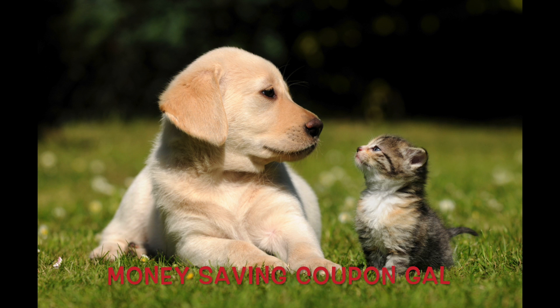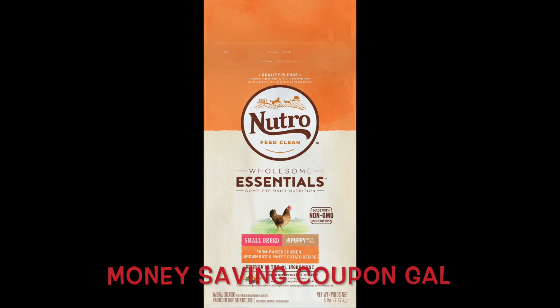Hi everyone, it's Money Saving Coupon Gal, and I have an awesome freebie for you guys today. If you have a dog or a cat, you are going to love this freebie. You can get two free bags of dog or cat food at PetSmart right now — yes, two free bags!